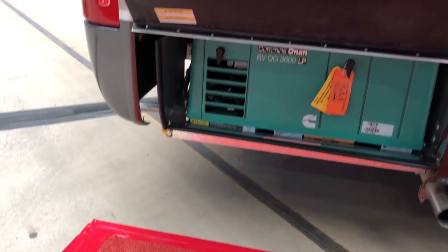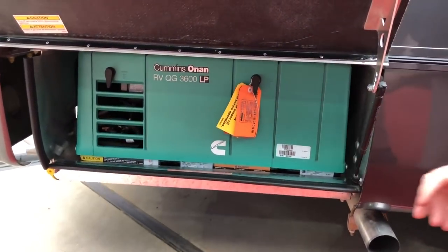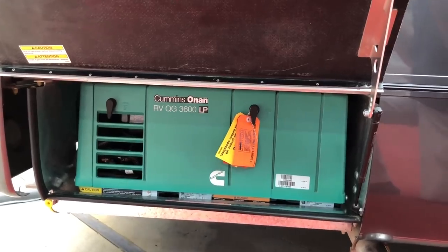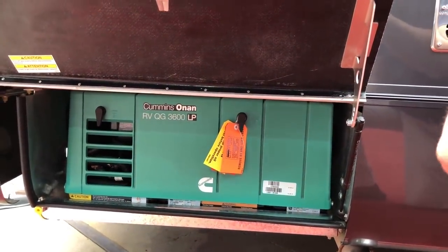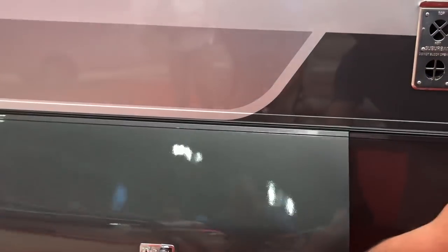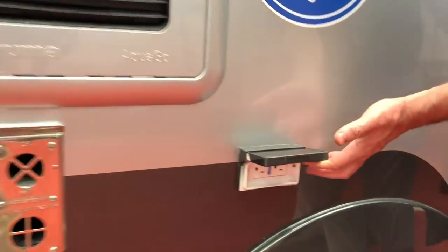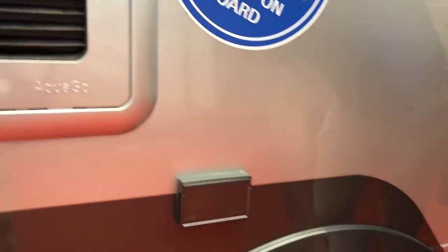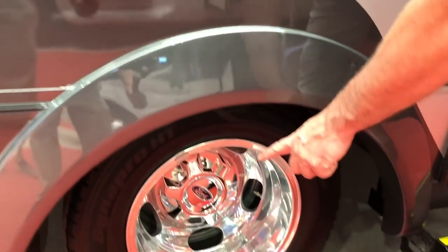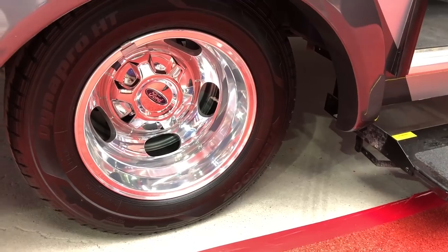Everybody wants a generator on board, so this is a 3.6-kilowatt propane generator. That'll run everything, including your air conditioner and anything inside the motorhome. There's also a 16,000 BTU furnace, a 110 plug outside for running a TV or whatever you want, and the aluminum rims are standard on the Ford chassis — those come directly from Ford.